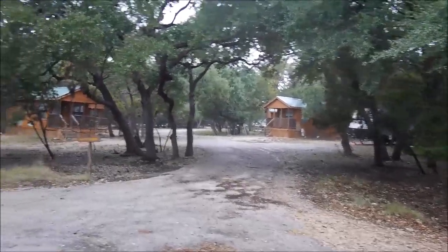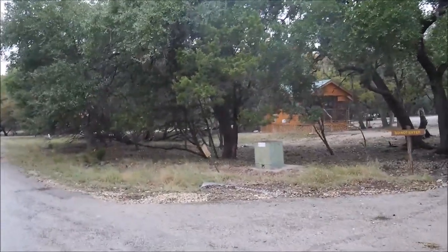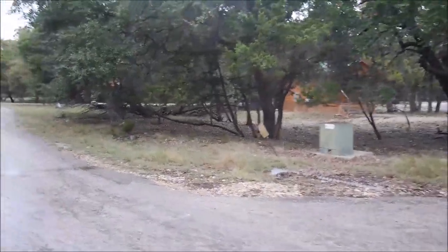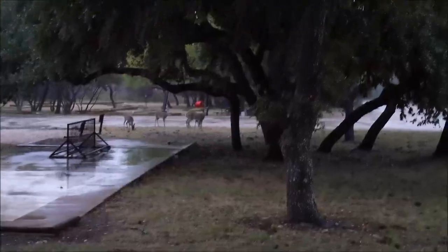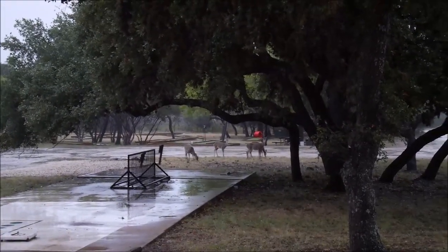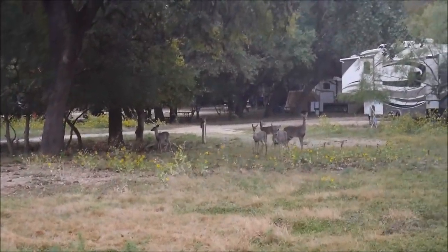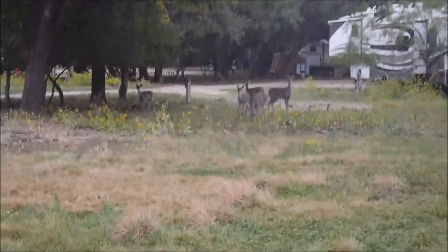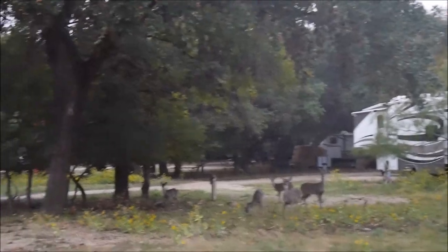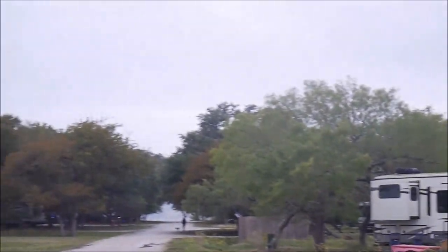They also have cabins here — these are the F section, which is close to the lake. There are RV spots here too. People who pick spots by the lake have deer around them all the time.